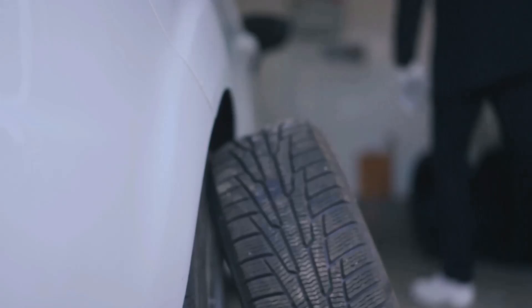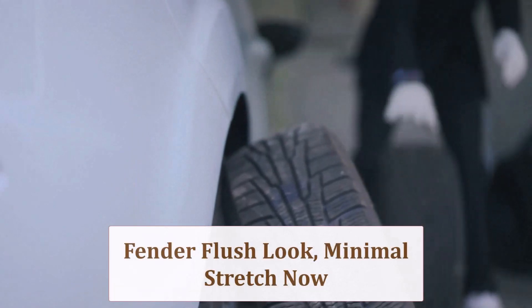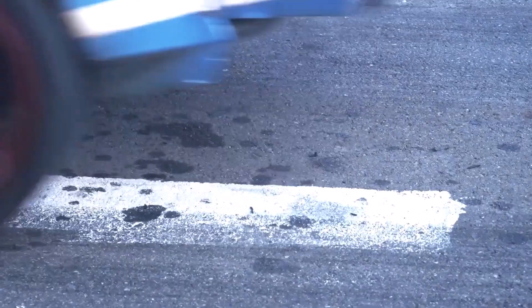The 225s fill the fender flush, reduce wheel gap shadow, and lend the sedan a road-racer stance without shouting aftermarket. Sidewalls remain short, so rim protection stays limited.